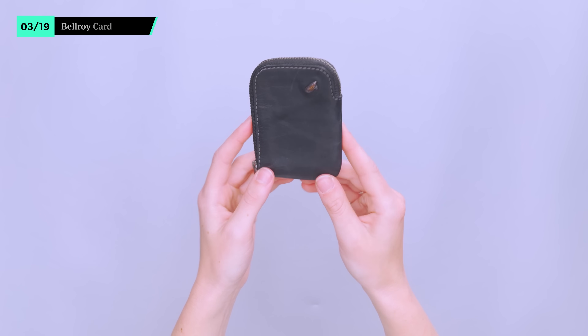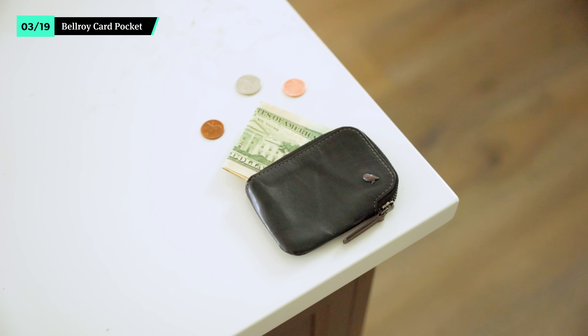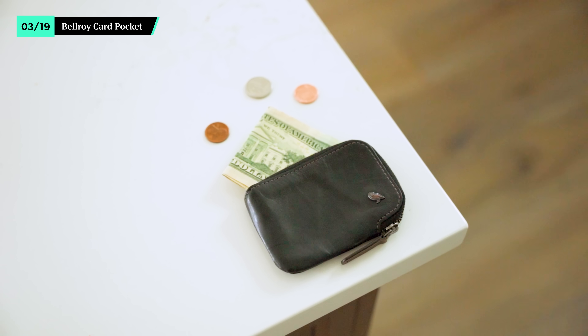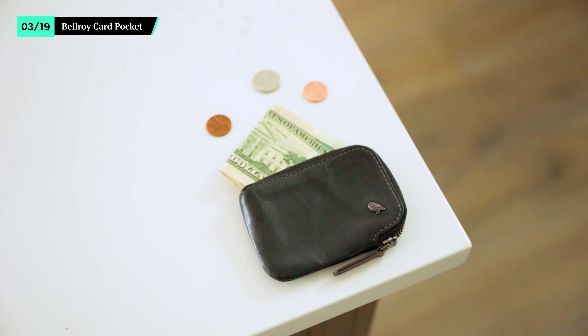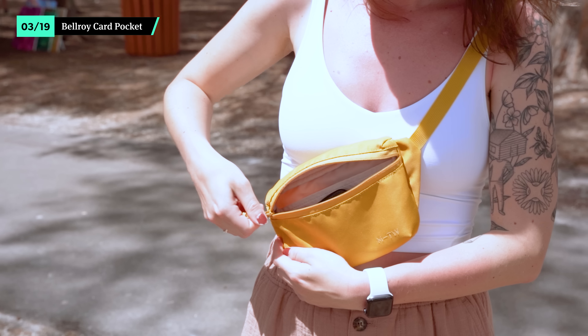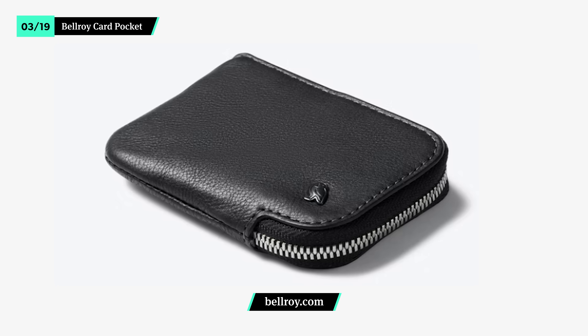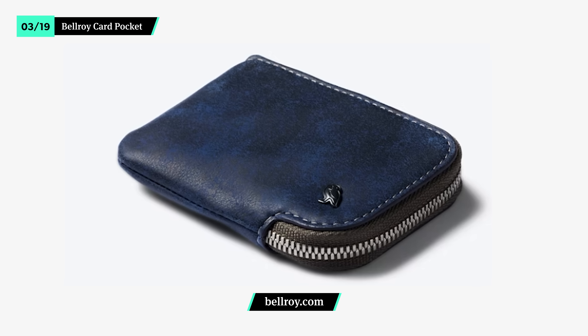We appreciate wallets with thin profiles that still have plenty of storage, and the Bellroy card pocket delivers. There are 3 storage spaces to choose from, with enough room to hold a few cards, some cash, and even coins. We like the zipper design for its added security, though it can be a bit sticky to open. That said, it's small enough to slip into a pocket or sling, so you'll never be without a few dollars to buy an ice cream cone. Choose between a few chic leather colorways and embrace your vacation style.